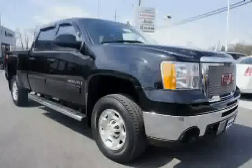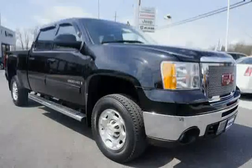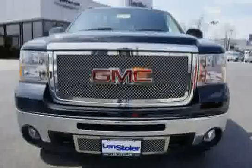Driven with care for 61,877 miles, making this Sierra 2500 HD an easy choice for you.